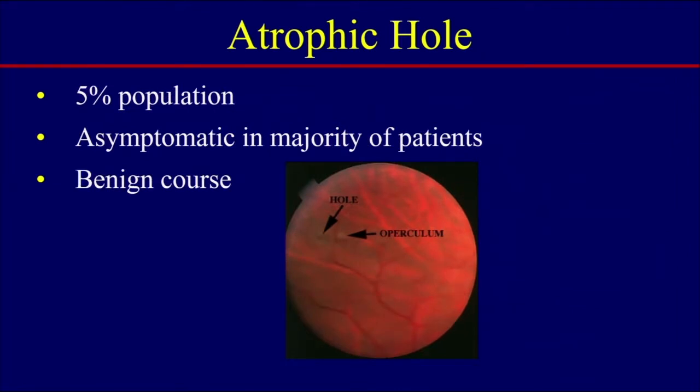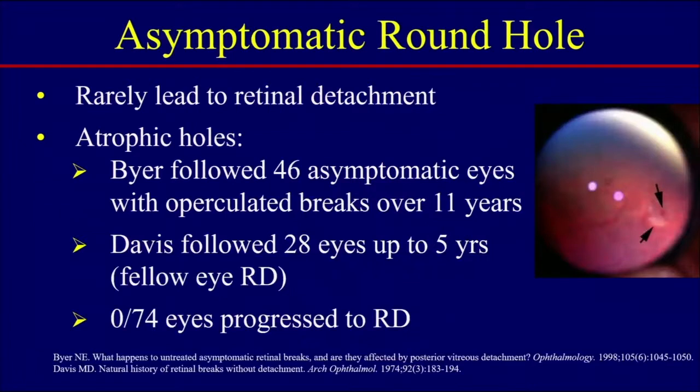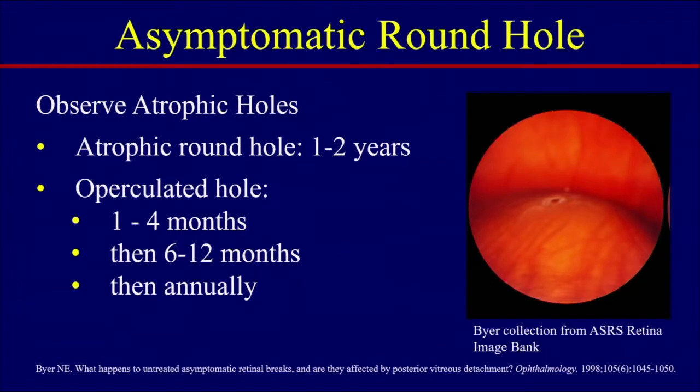Atrophic holes are actually found in about 5% of the population. They're asymptomatic in the majority of patients and they have a very benign course. Very rarely do they lead to retinal detachment. Dr. Beyer followed 46 asymptomatic eyes with operculated breaks over 11 years, and Davis followed 28 eyes up to 5 years in which the fellow eye already had an RD. None of these 74 eyes progressed to retinal detachment. The PPP recommendation is to observe these atrophic asymptomatic holes.